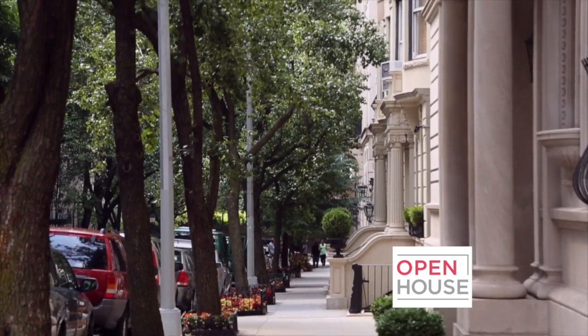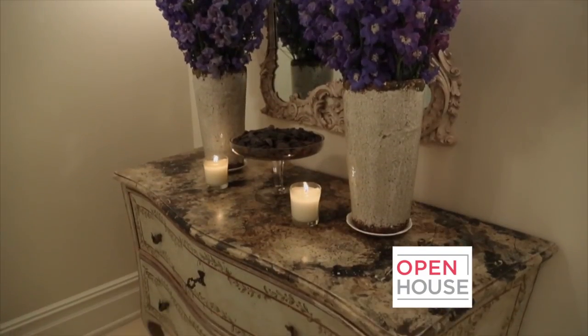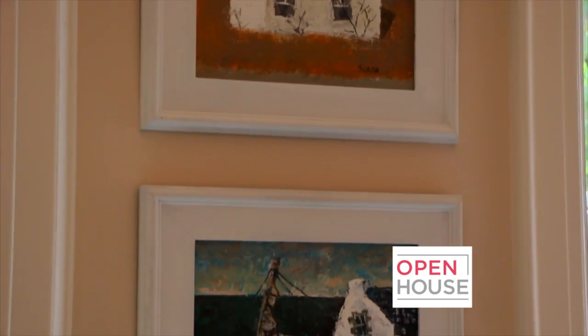Hi, I'm Jackie Livadini. Welcome to my apartment in Carnegie Hill. My inspiration for the interiors of this apartment are Maine and Provence, my two favorite places in the world, and you'll see details of both throughout the apartment.